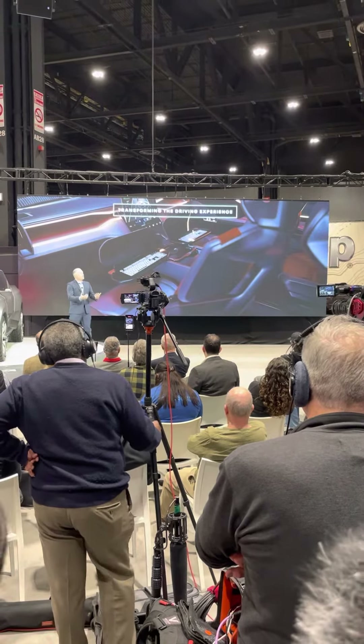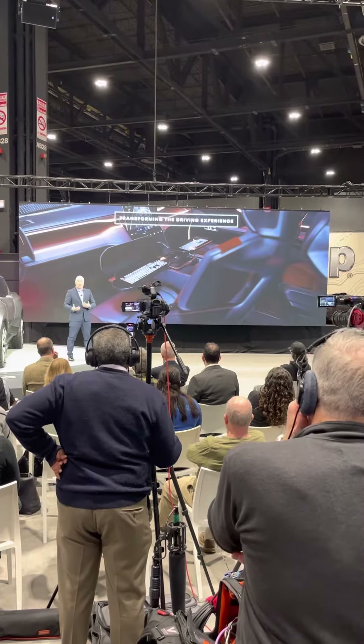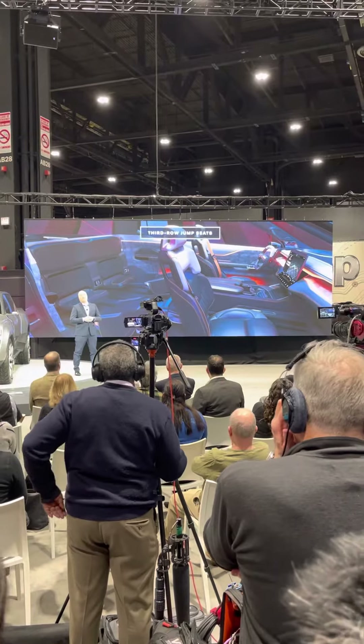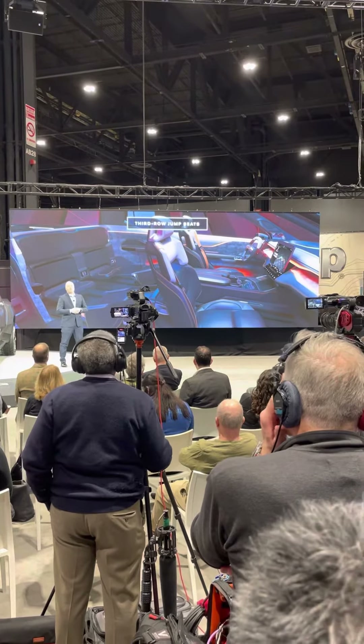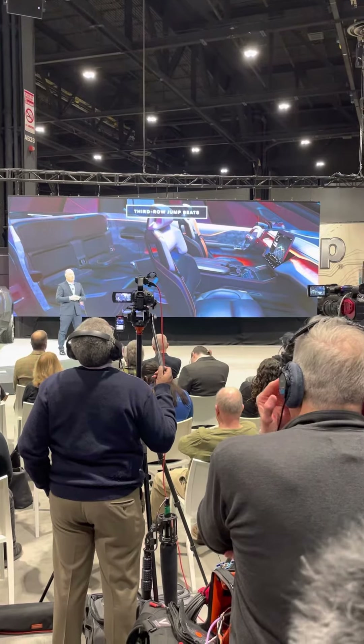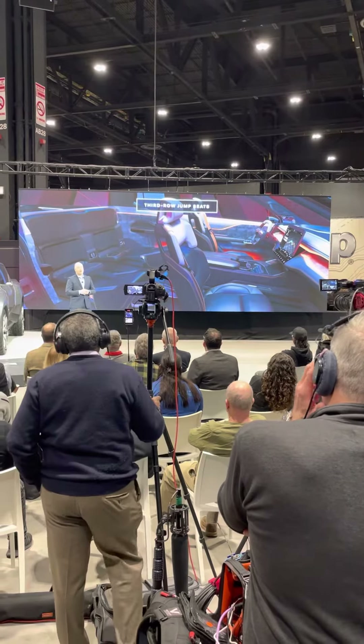We will deliver seamless connectivity to transform the experience for the driver and passengers. And when it comes to passengers, we're breaking new ground once again. Almost 50 years ago, we gave the world second row seats in our club cab. Today, the Revolution arrives with new third row jump seats.